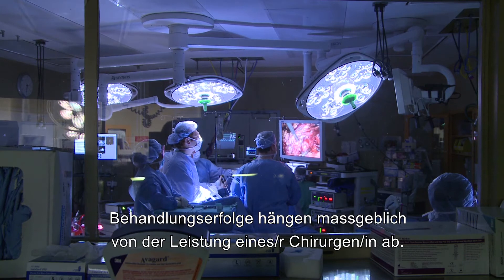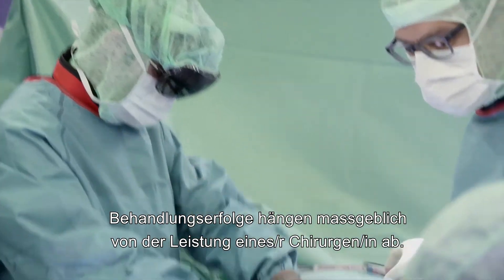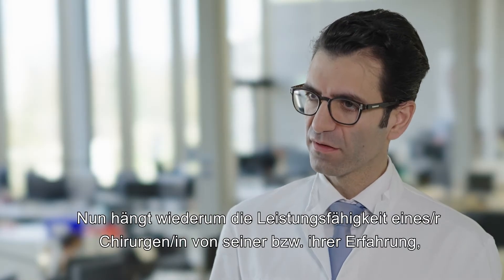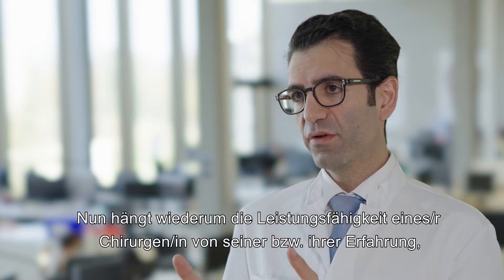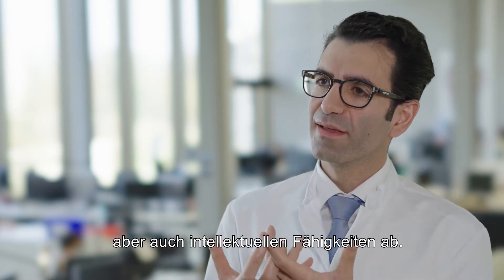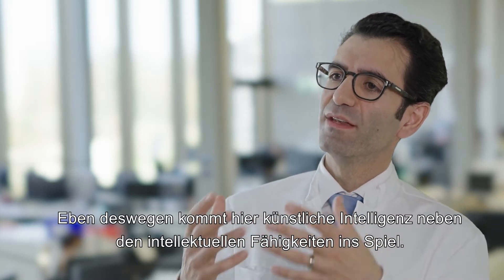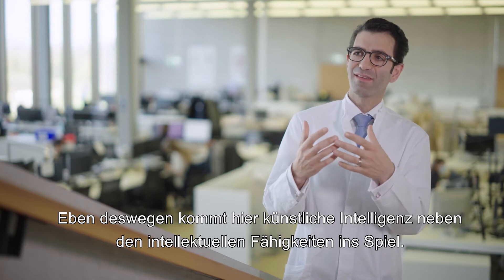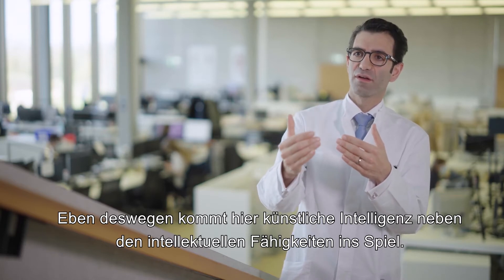Patient outcomes are largely dependent on surgeon's performance. And surgeon's performance, on the other hand, is dependent on his or her experience, but also intellectual capabilities. And now comes in the artificial intelligence as the addition to the intellectual capabilities of the surgeon.